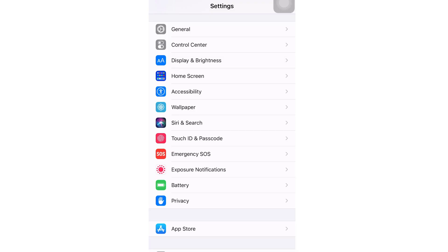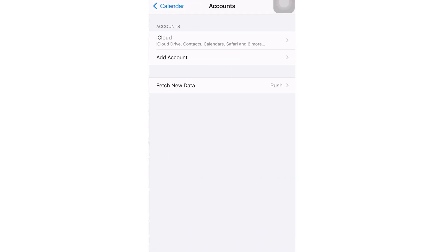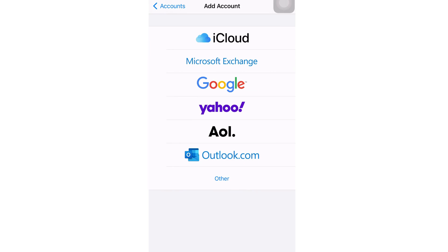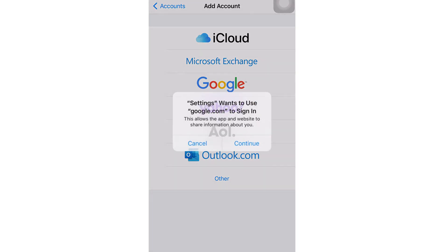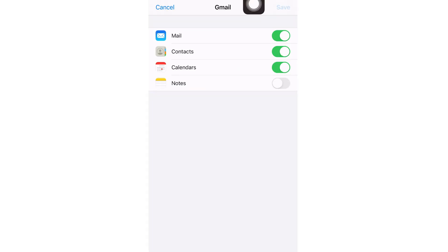Open the Settings app on your iPhone. Scroll down and tap Calendar. Tap Accounts. Tap Add Account. Select Google from the list. Sign in with your Google account login information. Make sure that Calendars is toggled to the On position. Tap Save in the top right corner.